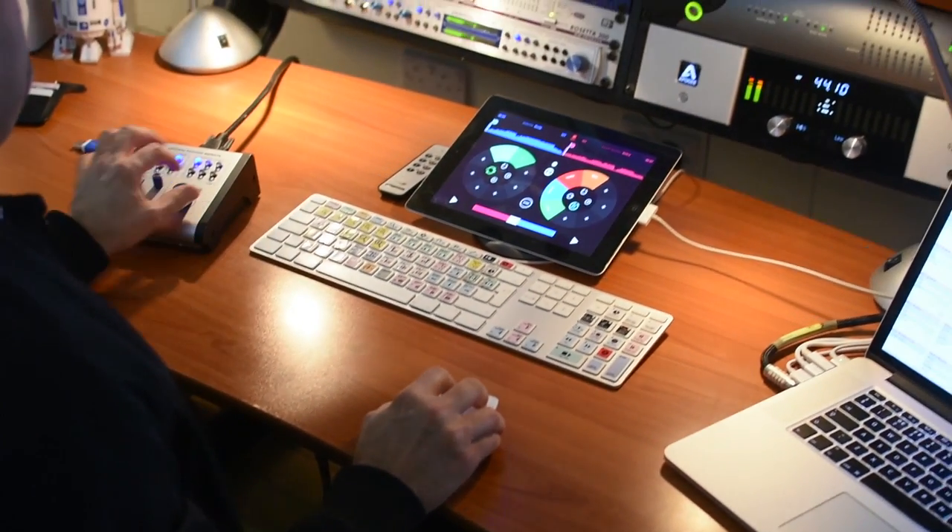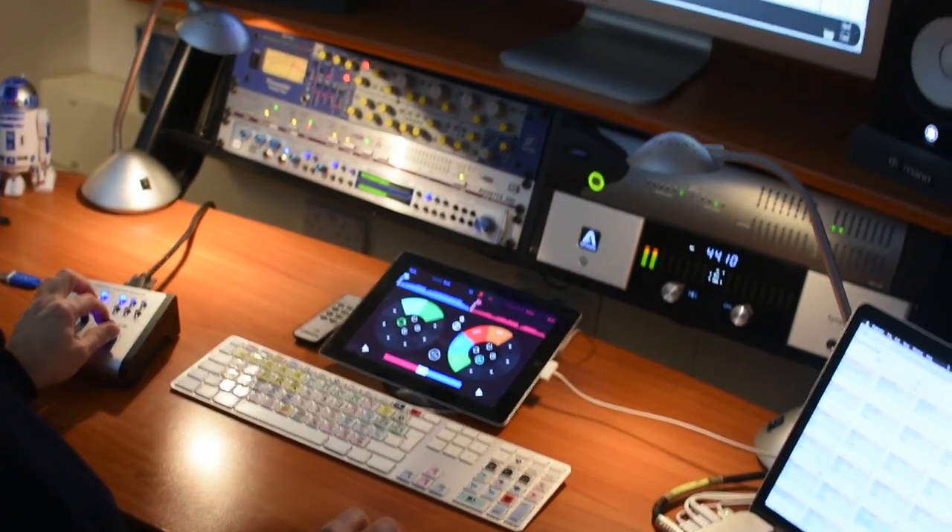When I tried Studio One for the first time, I was a little bit skeptical because different DAWs act different ways. But when I really spent — probably not even a lot of time with it, I'd say about three hours — I just began to realize the immense power that you've got in this thing.